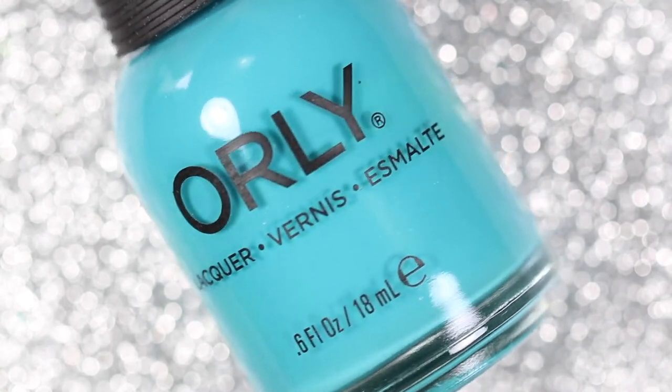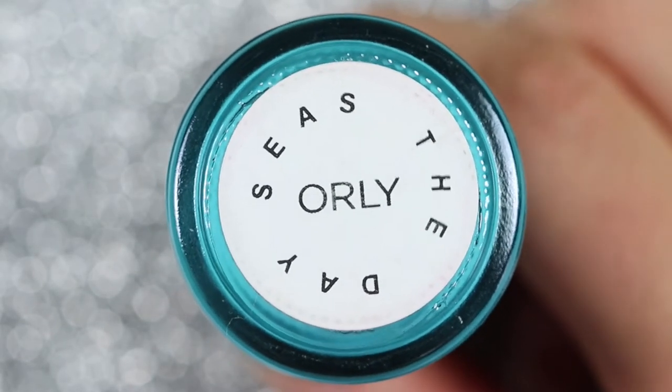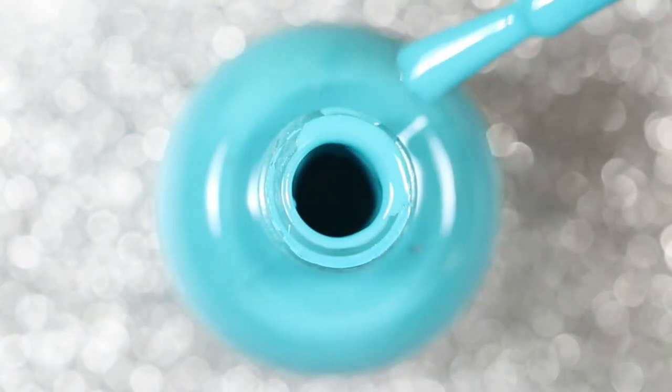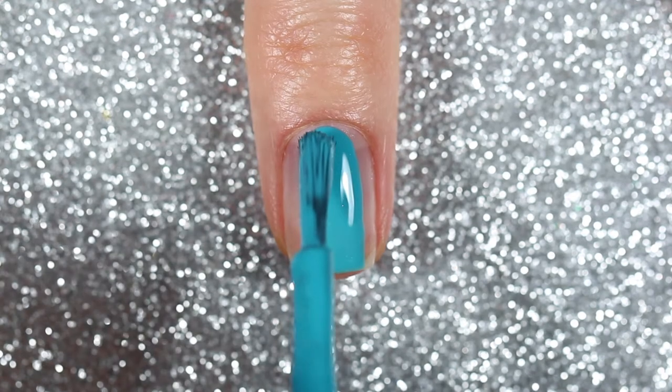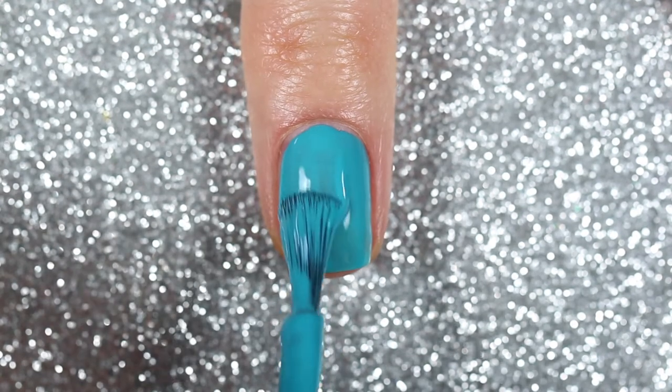Okay, and now onto the swatches! The first custom color is Seize the Day, the teal cream polish that I created online. All the custom colors I created are cream polishes because that's my favorite finish, and I love wearing cream polishes on their own and in nail art.